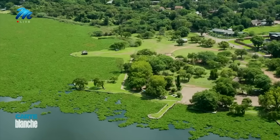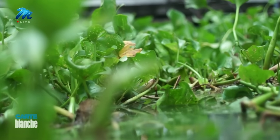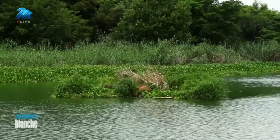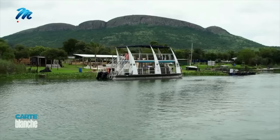Water hyacinth on Hartebeespoort Dam in the Northwest has become surprisingly politicized. The plant is fed by sewage pollution in the dam, rich in nutrients, making the weed double its mass every two weeks. Its exponential growth has wreaked havoc on the local tourism industry.